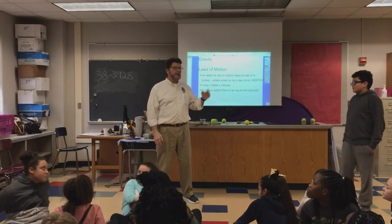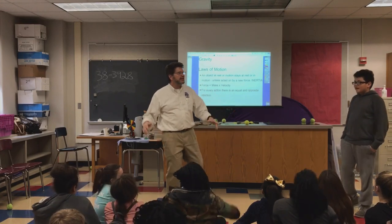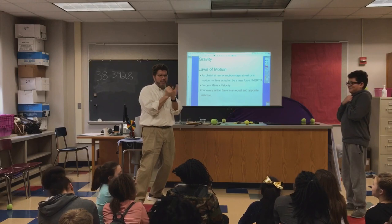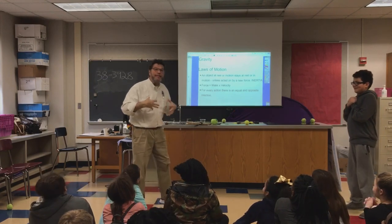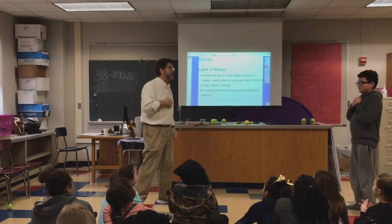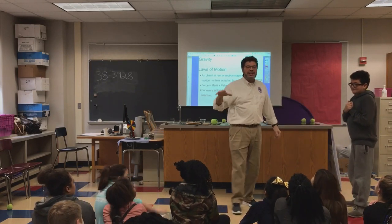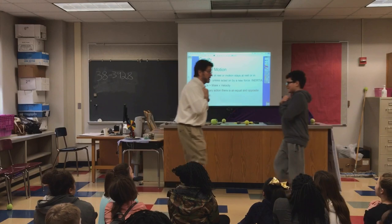Let's look at law number three — for every action there's an opposite equal reaction. You know the Matrix movie? I'm a big guy, you're a big guy. Put your arms up and we're going to come towards each other in slow motion and hit — action! Who's going to go flying? You! Because I have more mass — more mass, more force. Let's go in slow motion.